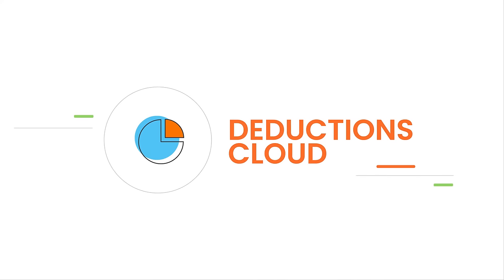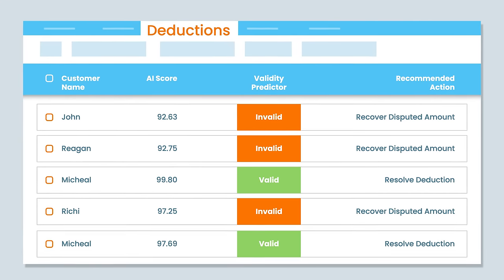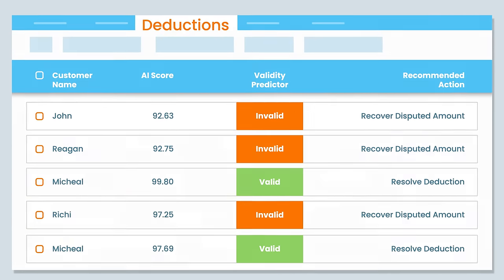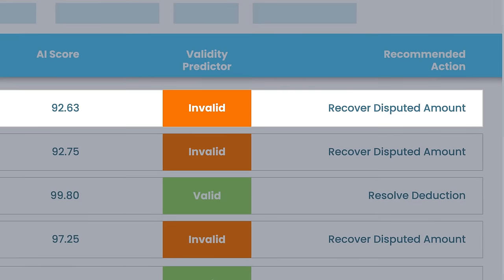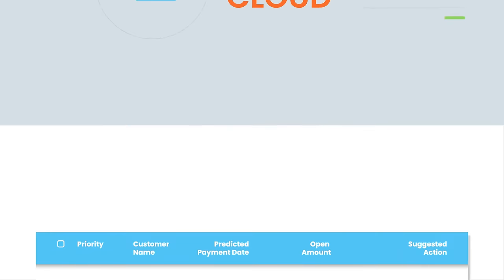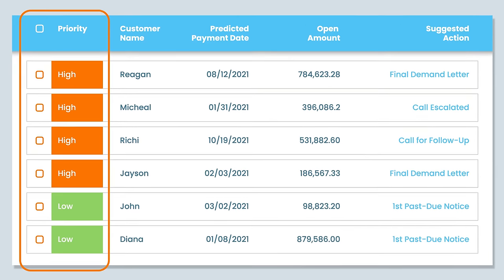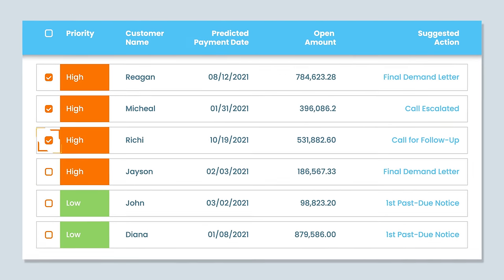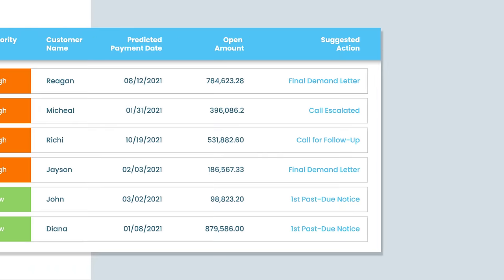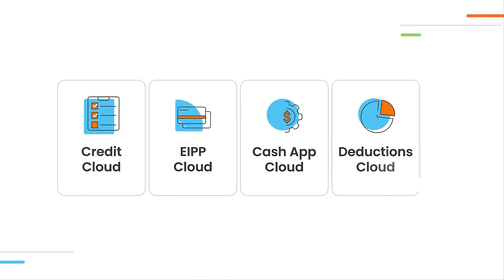Deductions Cloud fast-tracks dispute resolution by leveraging AI to predict high-potential invalid deductions and helps your teams focus on resolution and recovery. Collections Cloud leverages AI to predict invoice payment dates and prioritize your collectors' work list, along with touchless dunning, so that your collectors can focus on customers that matter the most.